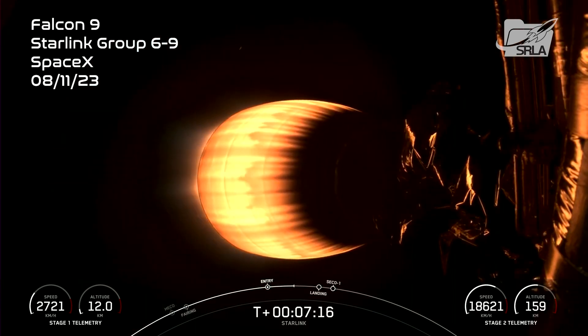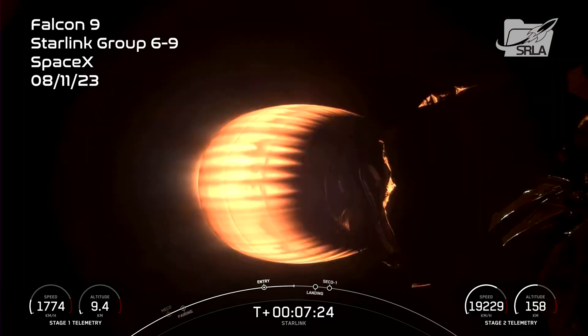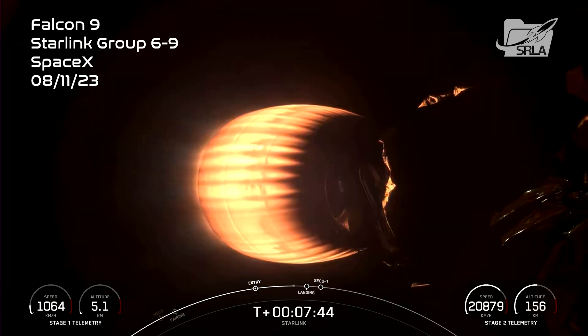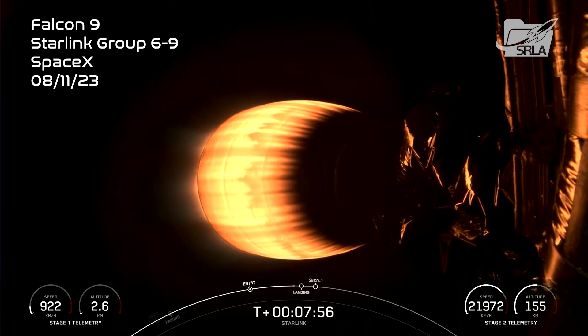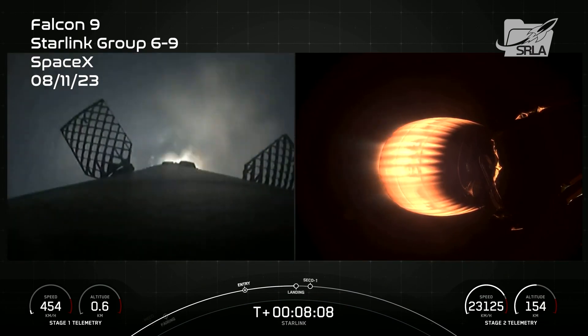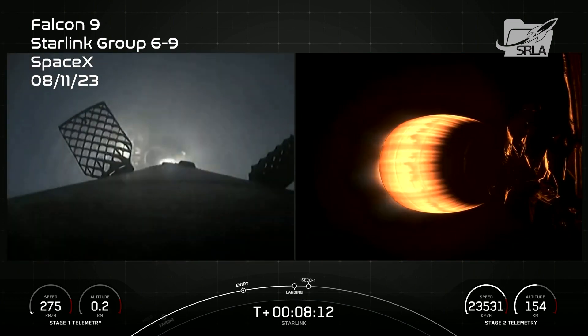Shortly after the vehicle is scheduled to land, we will also have SECO-1, or second engine cutoff 1, so you may hear those callouts very closely to each other. Stage 1 transonic — that means the vehicle is traveling near the speed of sound. The landing burn is coming up here in about 15 seconds. Stage 1, landing burn. And there you can see on your screen that the landing burn has begun. Let's watch as Falcon 9 prepares to touch down on Just Read the Instructions.